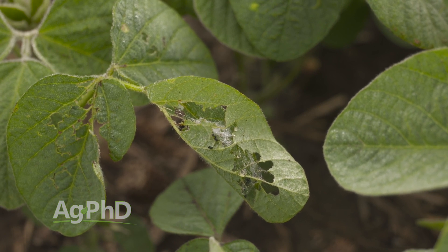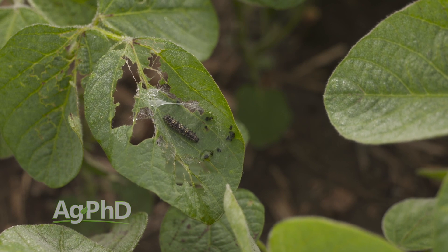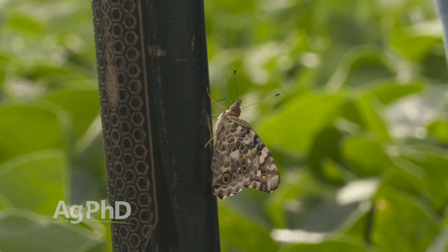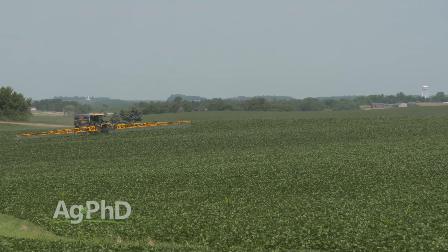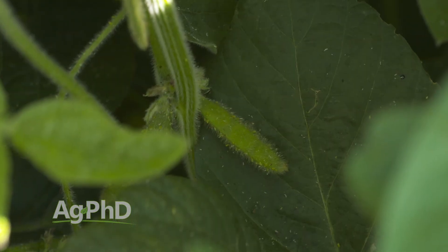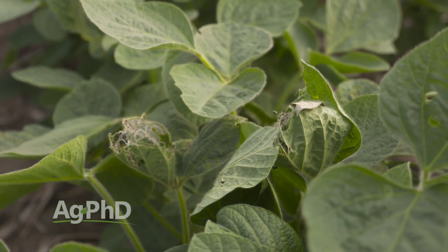Straight-out defoliation is not that big a problem. The problem is when you have a bug feeding on your plant, it does open it up for disease, so that worries me a little bit. And if I have other harmful insects out in that field, I'm probably going to pull the trigger and spray insecticide. Thistle caterpillars are a problem about one out of ten years on our farm. But it's a reminder that we need to be out there scouting all the time every season, because you just don't know which bug is going to pop up. You may spray for aphids every single year, but there are a whole lot of bugs of minor importance that could be out there.